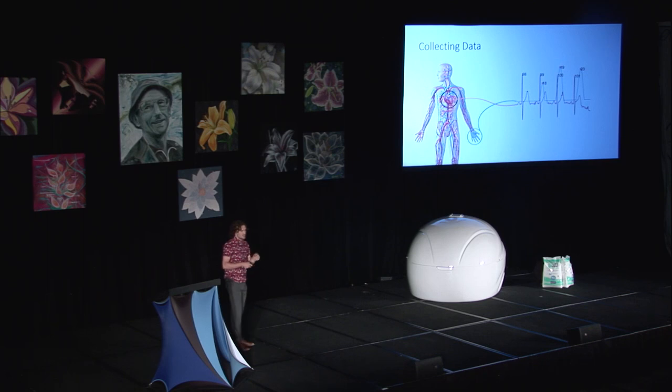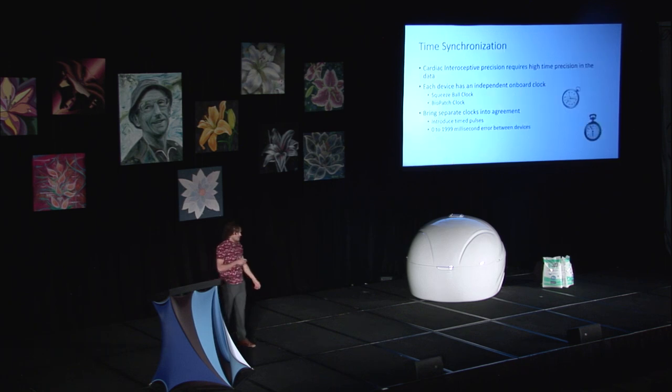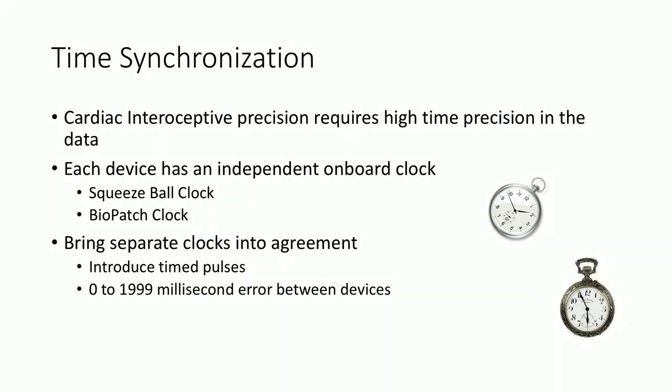The two devices — the ECG biopatch and the squeeze response data from the squeeze ball — need an additional setup to synchronize their data. Imagine you and your friend just bought new watches and must set them at exactly the same time. No matter how quick you are, you can never get both watches to start at exactly the same time. We have the same problem with the biopatch and the squeeze ball, because they both have their own clocks. What we do is wire both devices together and send time pulses to them, so once the experiment's done and the data is collected, we can look at those time pulses and synchronize the devices. Without synchronization, we have a zero to two second error. And if we have heartbeats happening every second and our time error is two seconds, the data is just incomparable.